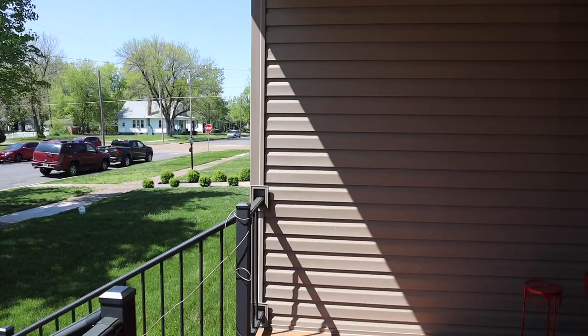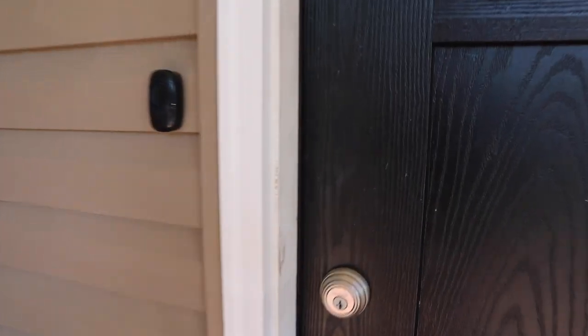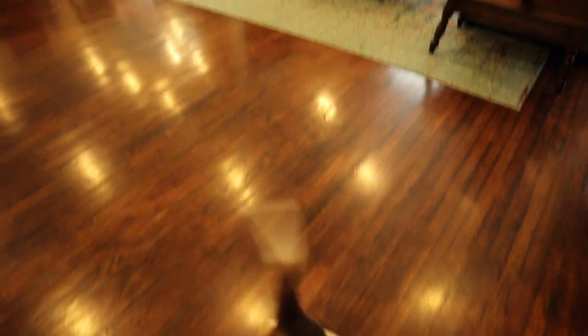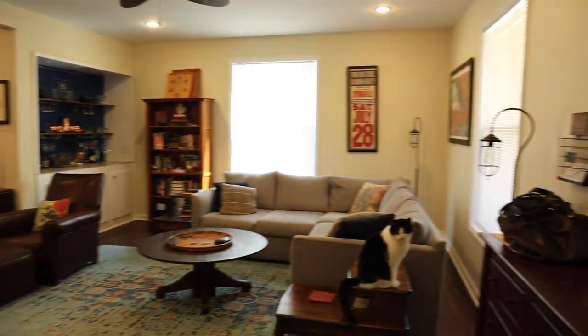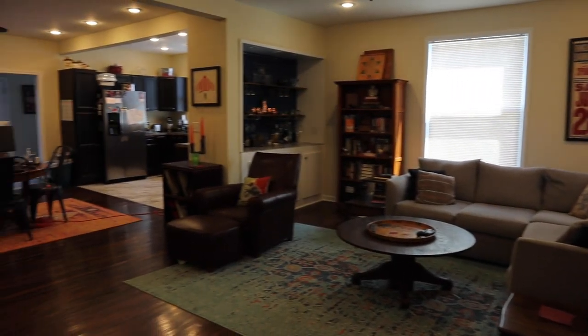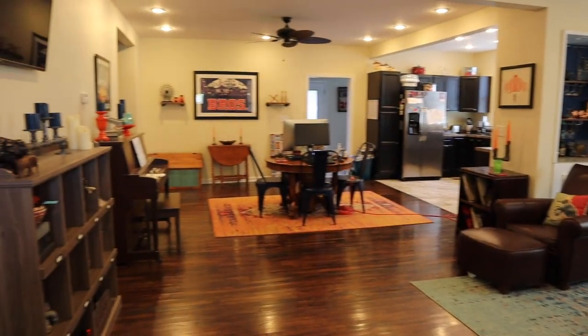The idea is to kind of show where we're hunkered down during this quarantine, give you a little bit of a tour. So I'm going to take you inside my living room and show you around. Here we go — heading in from my front porch. Hey Dixie! There's my little beagle Dixie, she's a good girl. Oh, and there's Booth the cat — he's kind of antisocial but he's hanging out with us today.